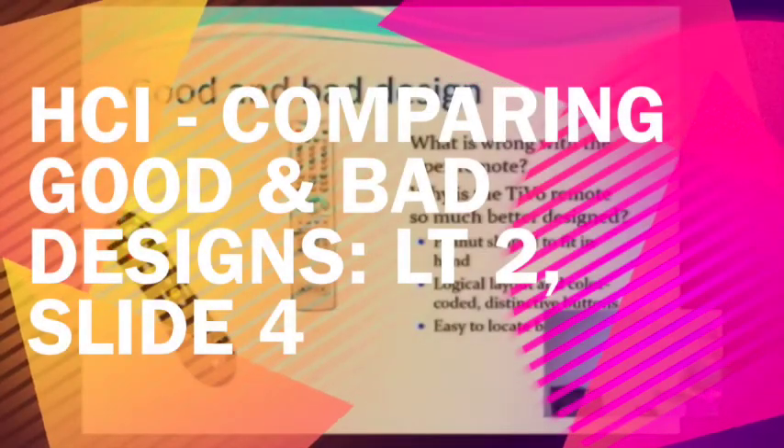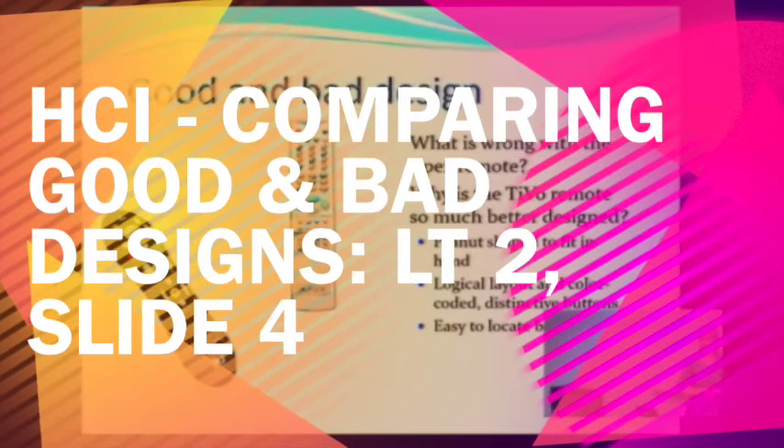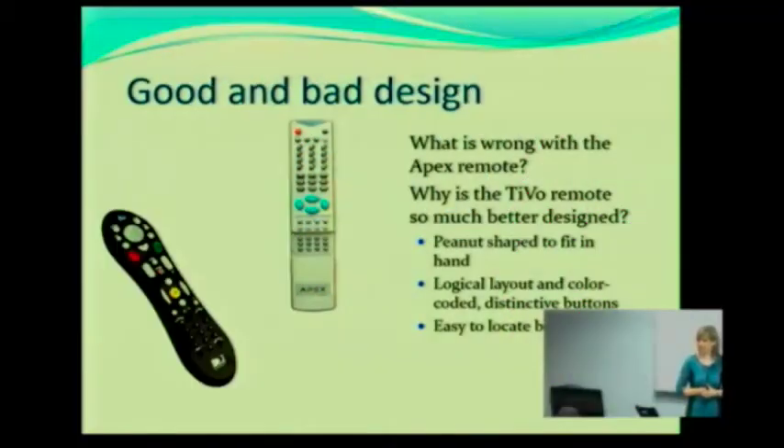Now, I want to give you one more example that is probably near and dear to some of your hearts, assuming you watch television. It's on looking at things that we use in everyday life and comparing a good design versus a not good design with something that's as common as a remote control. And I want to take a closer look at some of the elements that make one better than the other.